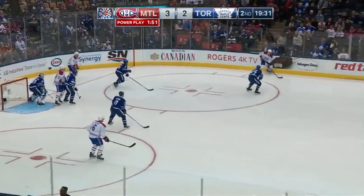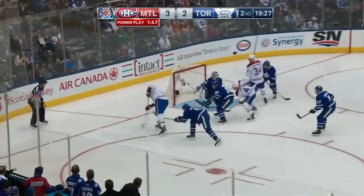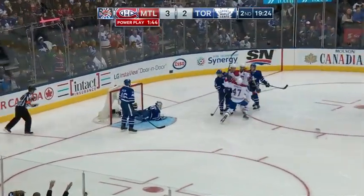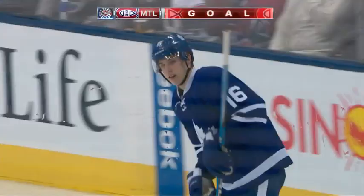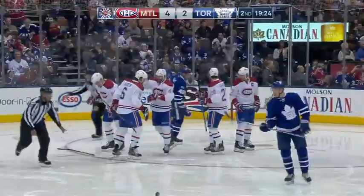They came right after Hyman skated right towards him. Nathan Beaulieu into the middle, this high wrist shot, in comes Weber, backhander, he couldn't get it to the net, that was stopped. Radulov scores on the second chance. And just like Toronto, Montreal has scored a pair on the power play and the Canadiens have a two-goal lead again.